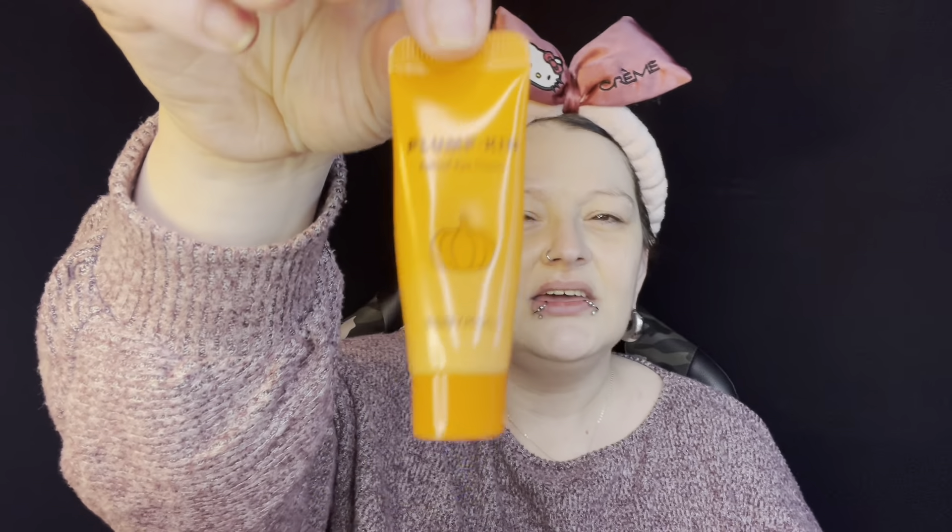Next I've been using the Plumpkin Retinol Eye Cream from Tony Moly — I'm just using this to try it out, but literally a little goes a long, long way with this. Same application — forehead and smile lines. I rub it around on my eyelids, under my eyes, my forehead, and my smile lines. When rubbing I'm not pressing very hard at all because you don't want to cause wrinkles. I tap it in and then dry.